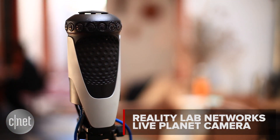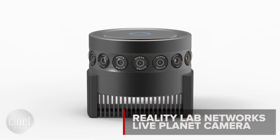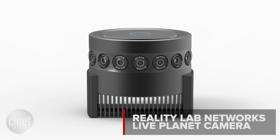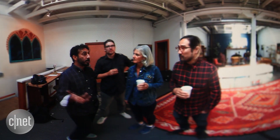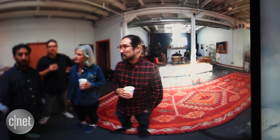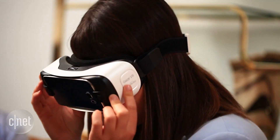This is a prototype camera right now. As you can see, the real version is actually going to be quite a bit smaller and much more compact. It is an entire live virtual reality system, so you can see everything happening live around you, streamed either to a computer or through the cloud in a virtual reality headset.